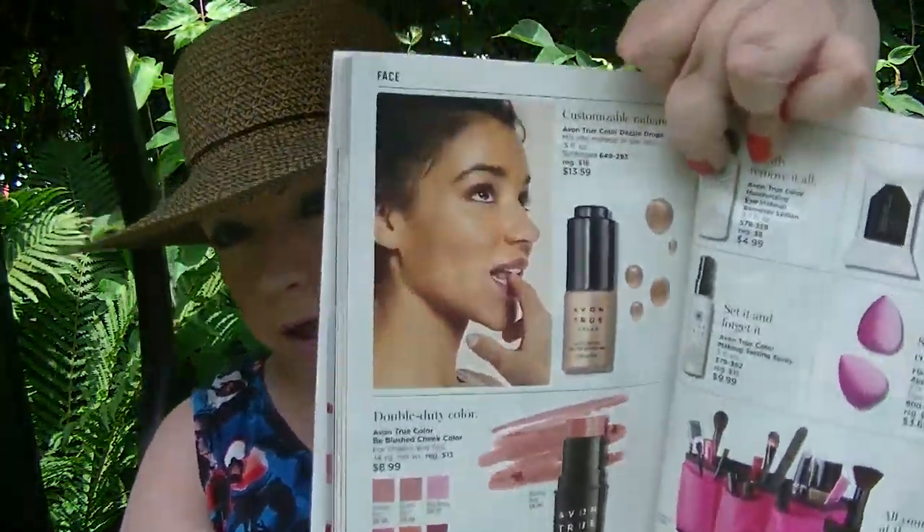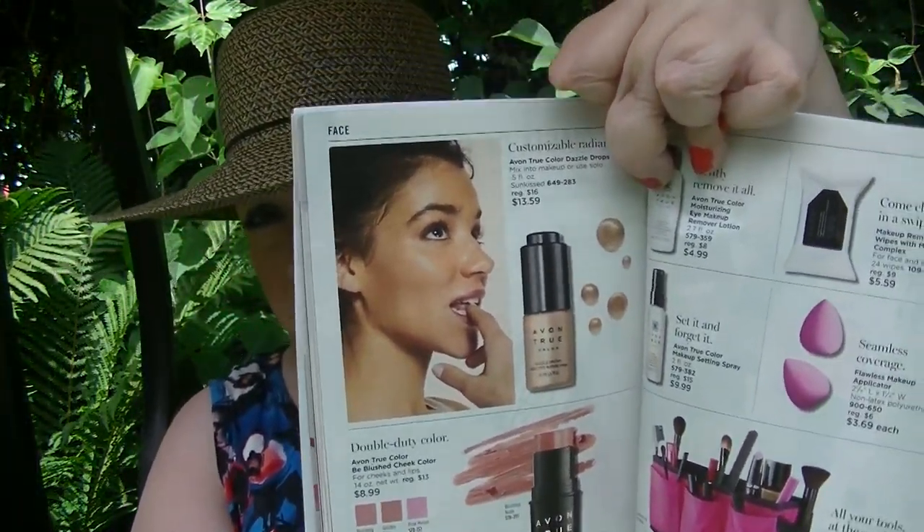On page 92, the Dazzle Drops are on sale for $13.59. That's a great summer product too — if you just want to mix a little bit into your moisturizer, that's a good product to have on hand.